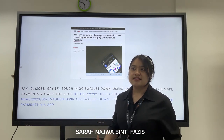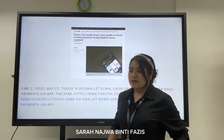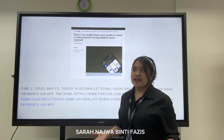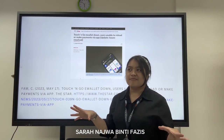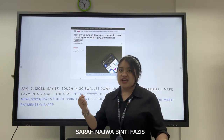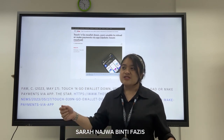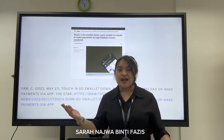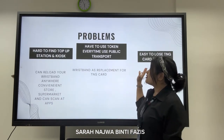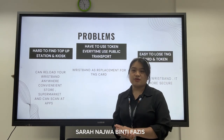The Touch and Go e-wallet going down put all public transport users in a big problem. They could not access or top up their Touch and Go, and didn't know where to top up because they couldn't find any convenience store nearby. That is the only access for public transport such as MRT, LRT, Monorail, and KTM.